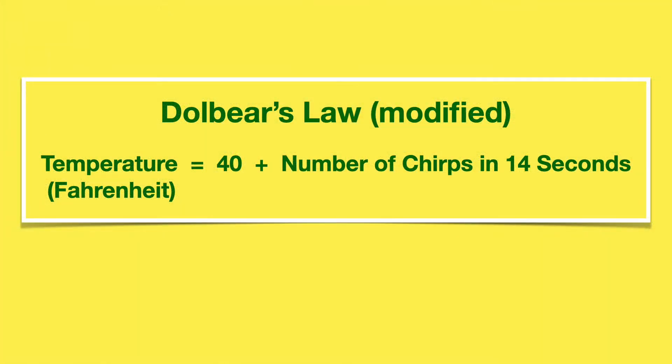The method has been formulated in what is called Dobel's Law, which basically says you count the number of chirps in 14 seconds, add 40, and that gives you the temperature in Fahrenheit. Very, very simple.